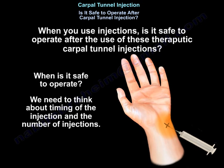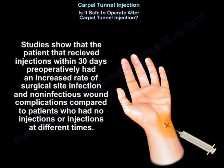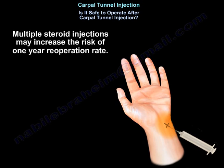We need to think about the timing of the injection and the number of injections. Studies show that patients who received injections within 30 days preoperatively had an increased rate of surgical site infection and non-infectious wound complications compared to patients with no injection or injections at different times. Patients with two or three or more injections in the 180 days before surgery had an increased odds of re-operation. There is an increased risk of surgical site infection, non-infectious wound complications, and one-year re-operation when the steroid injection was given 30 days preoperatively. Multiple steroid injections may increase the risk of one-year re-operation.